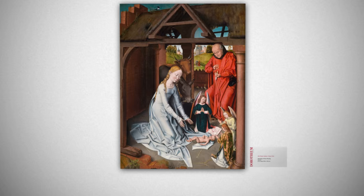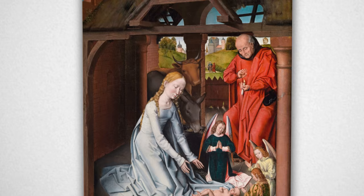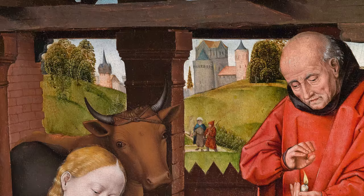The high painterly quality of detail and exquisite condition of this painting from the workshop of Hans Memling make it one of the most significant Flemish works of its time. The charming scene is enclosed within an architectural setting of a ruined stable, while the background offers a view into a distant landscape.